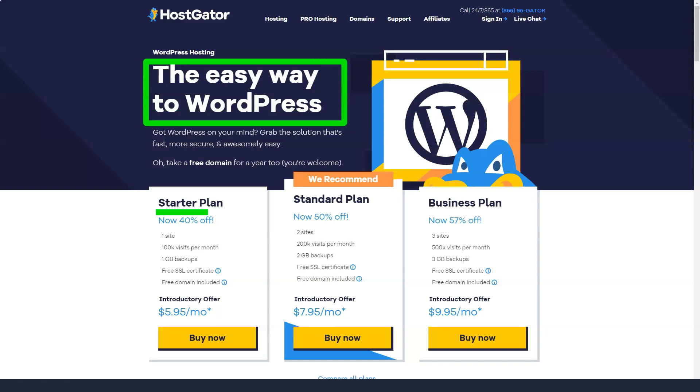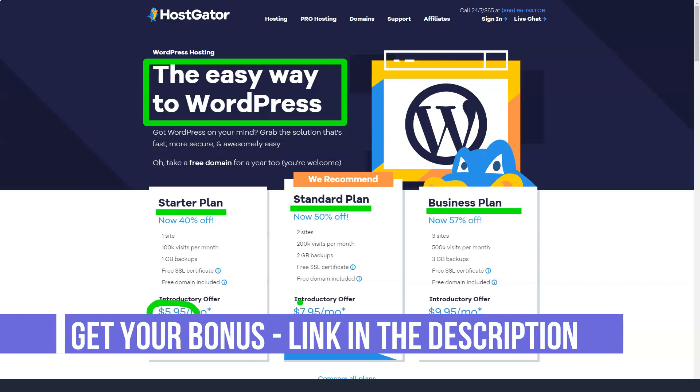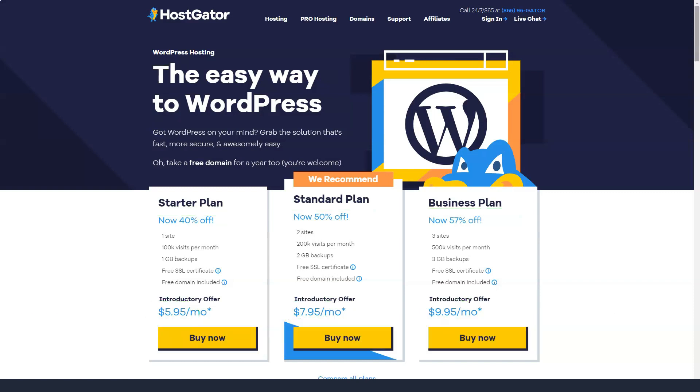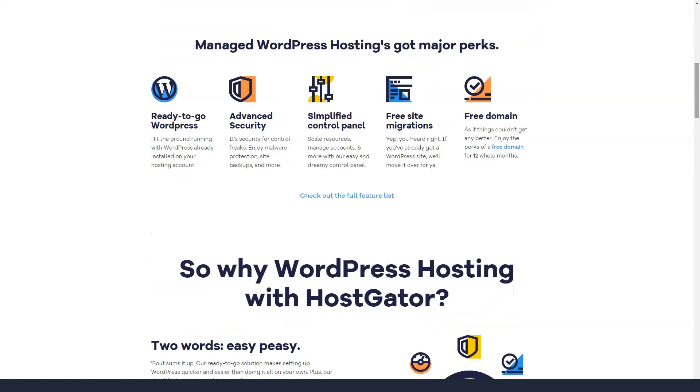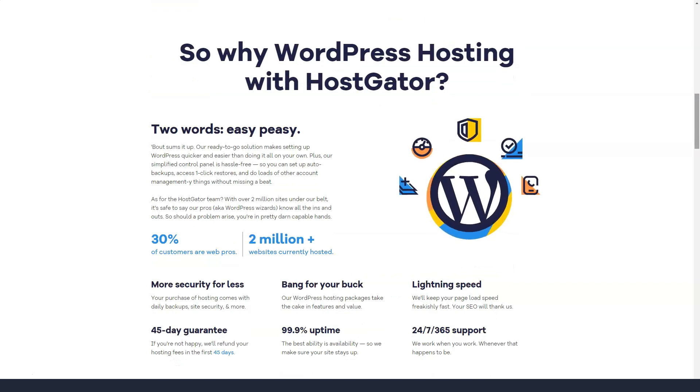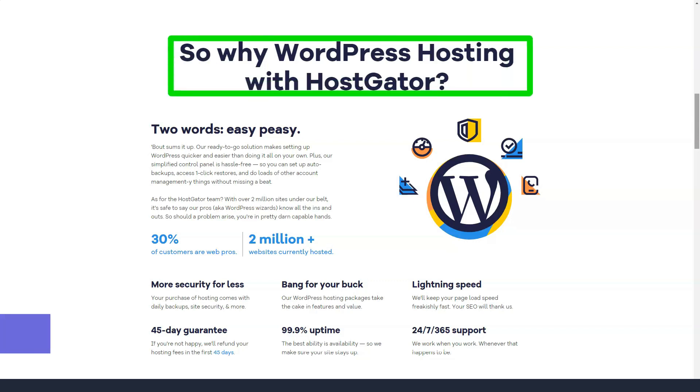Cloud WordPress hosting plans include: Starter plan at $5.95 per month, two times faster, two sites allowed, 200,000 visits per month, 1 GB of backups and unlimited storage. Standard plan at $7.95 per month, two times faster, two sites allowed, 200,000 visits per month, 2 GB of backup and unlimited storage. Business plan at $9.95 per month, five times faster, three sites allowed, 500,000 visits per month, 3 GB of backup and unlimited storage.